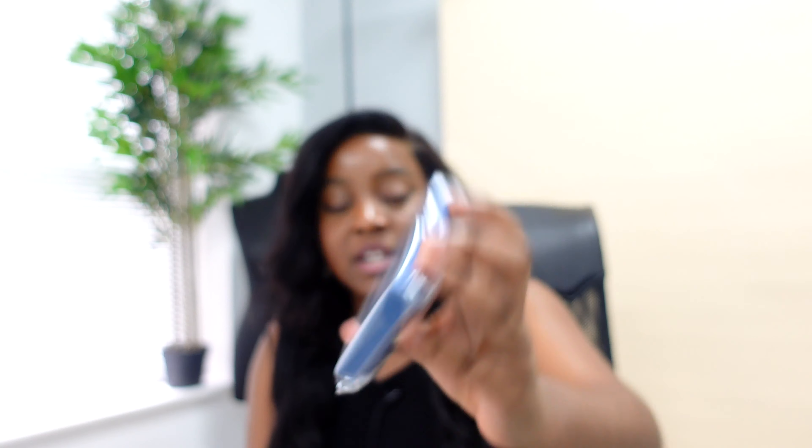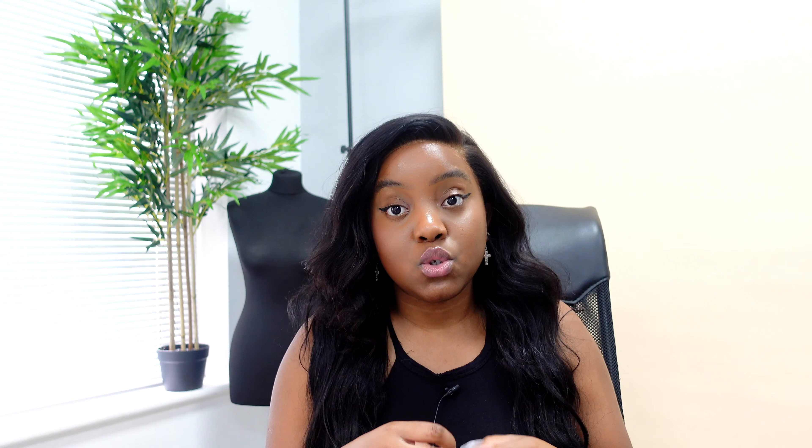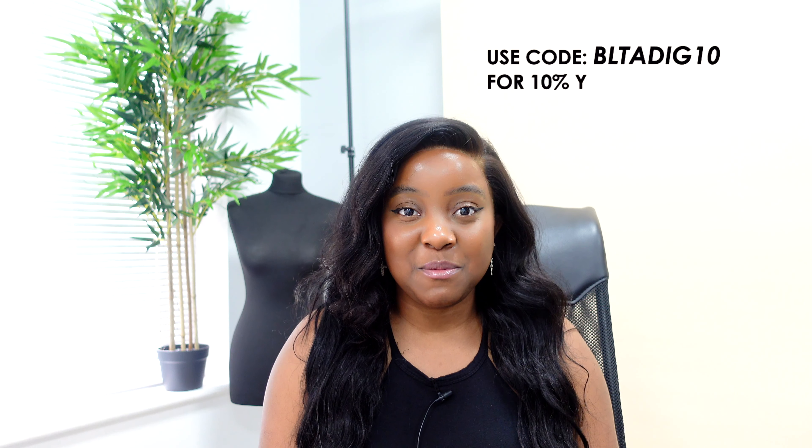Last but by no means least is this little box — I really like this packaging. Small hoops. I'll definitely use these on a shoot. They're really cute, really chunky small hoops. So be sure to look out for these pieces when I use them on a shoot.